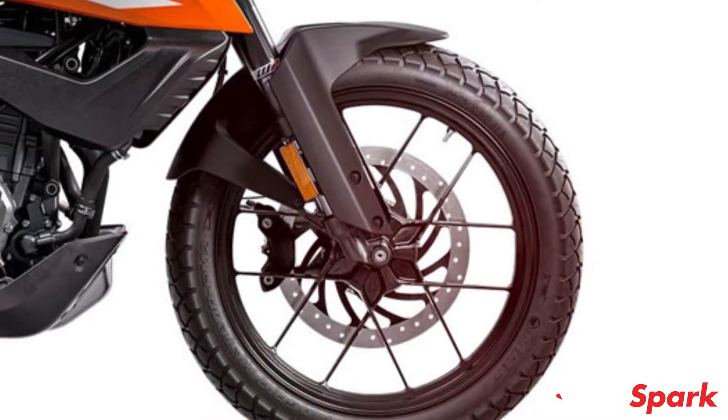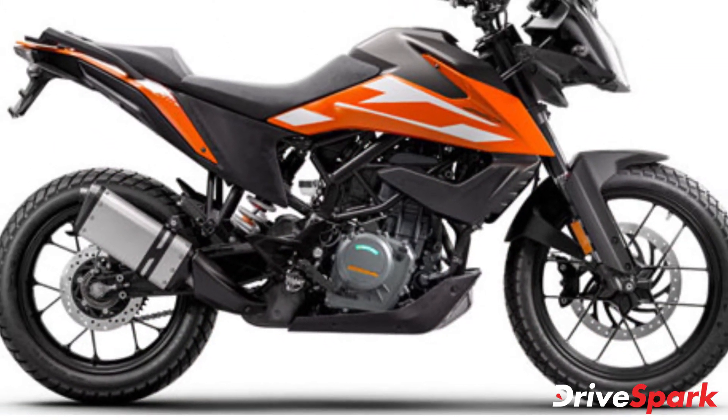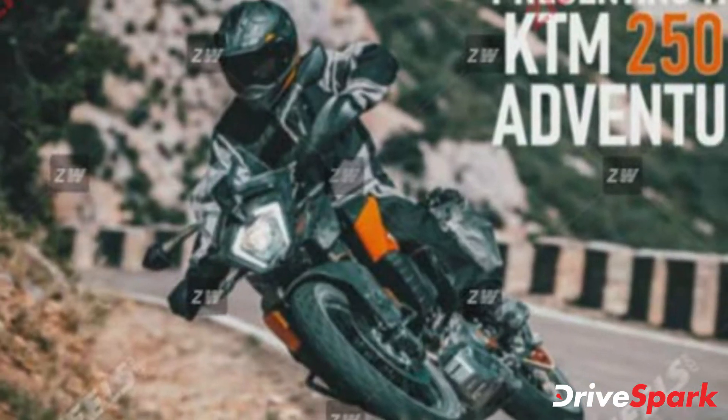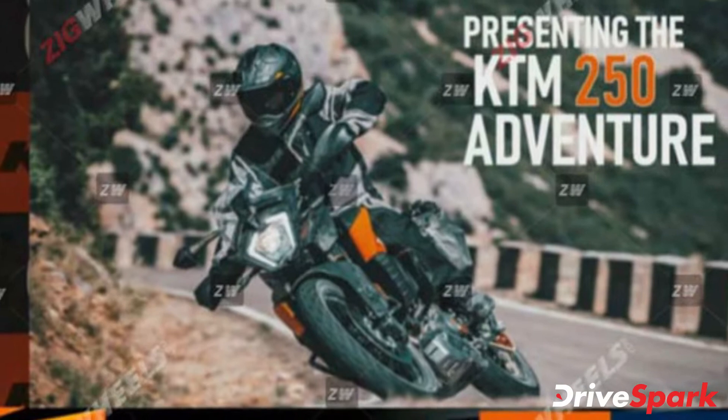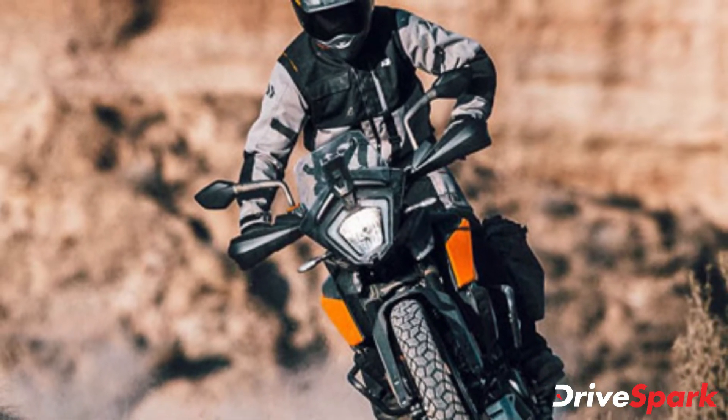In terms of electronics, the 250 Adventure only gets dual-channel ABS with an off-road mode which allows the rider to slide the bike. The 250 Adventure is also expected to feature the same TFT display for the instrument console borrowed from its elder sibling. However, the 250 Adventure will miss out on some features such as traction control, ride-by-wire and a quick shifter.